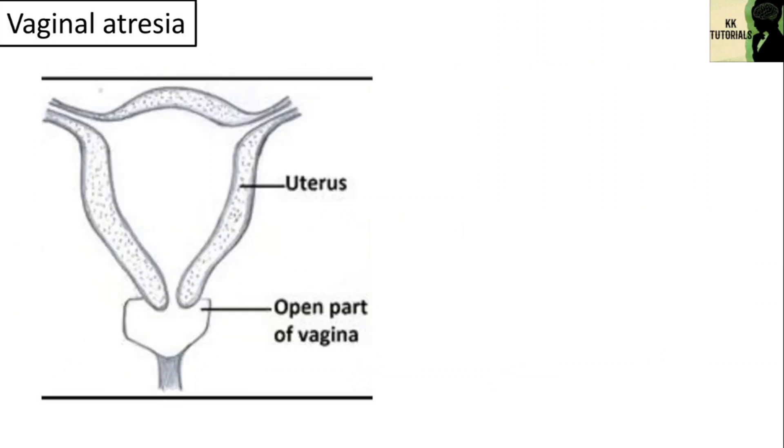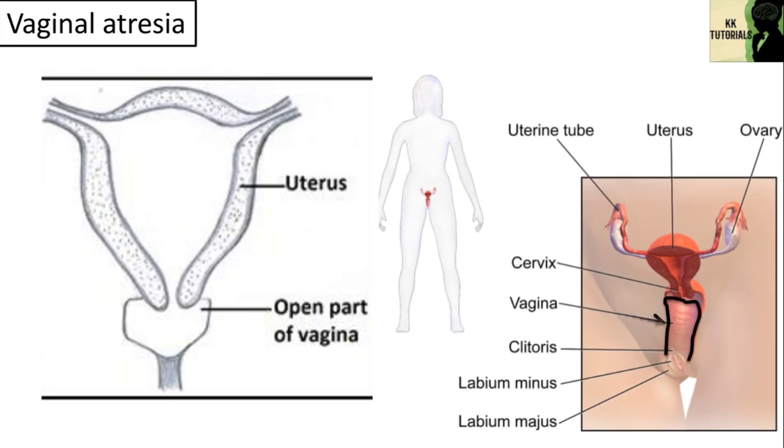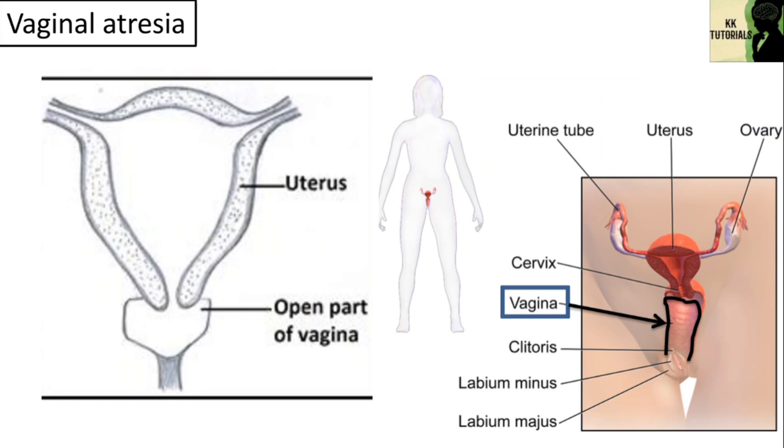Another type is vaginal atresia. The vagina is a muscular canal connecting the cervix of the uterus to the vulva. Vaginal atresia is a condition in which the vagina is abnormally closed or absent. It is caused due to an imperforate hymen. In female infants, there is normally a thin membrane, i.e. the hymen, which surrounds the vaginal opening.